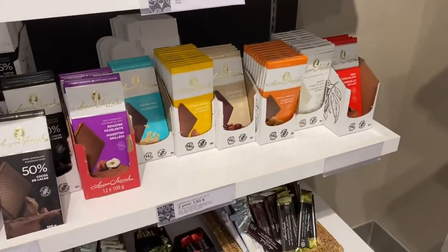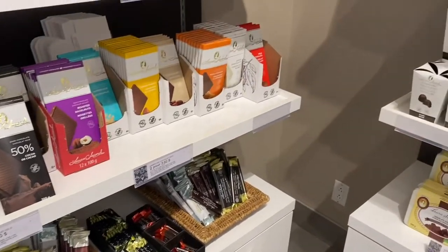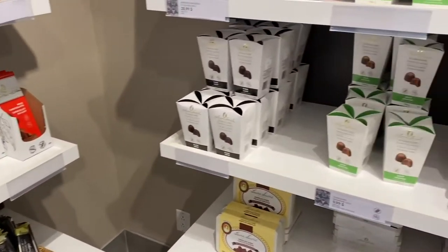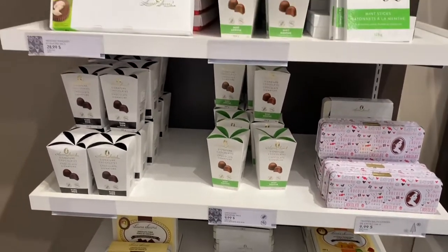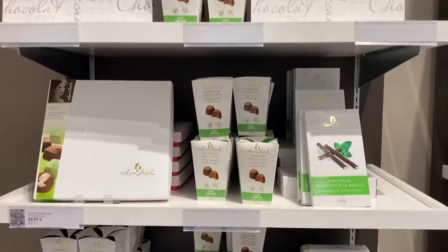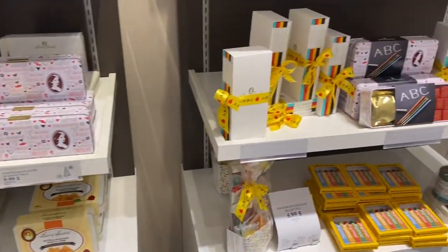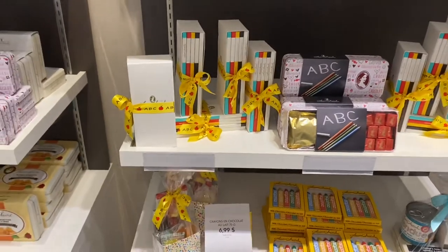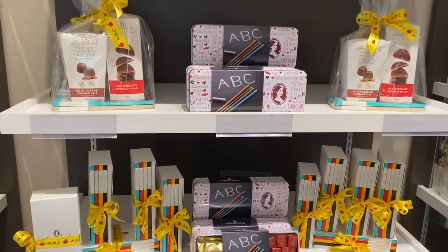They have a huge variety of chocolate bars, all made by them. Lots of content quality for the Candy Inspector, but it's not super affordable, especially for me at this stage of the channel.